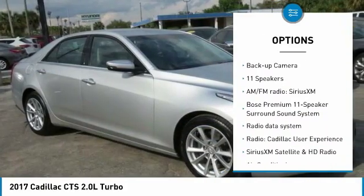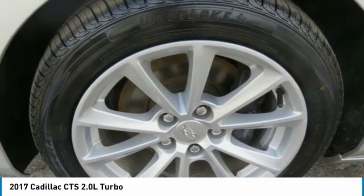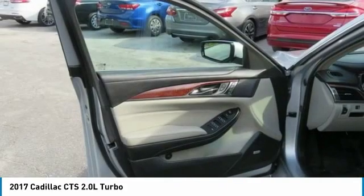Additional features include remote keyless entry, speed control, four-wheel disc brakes, rear window defroster, and backup camera.